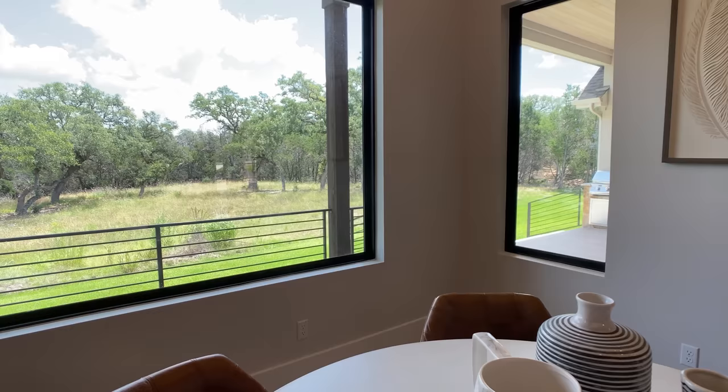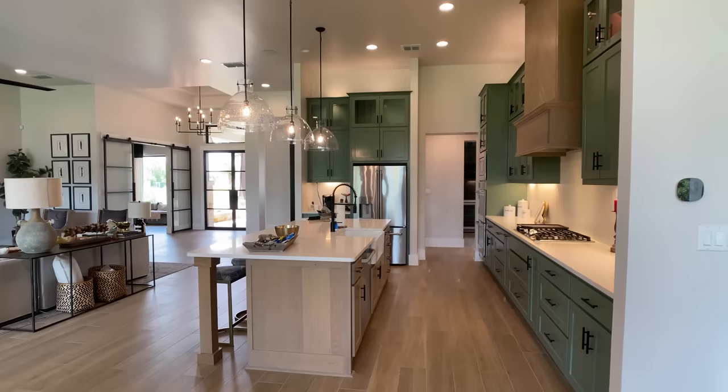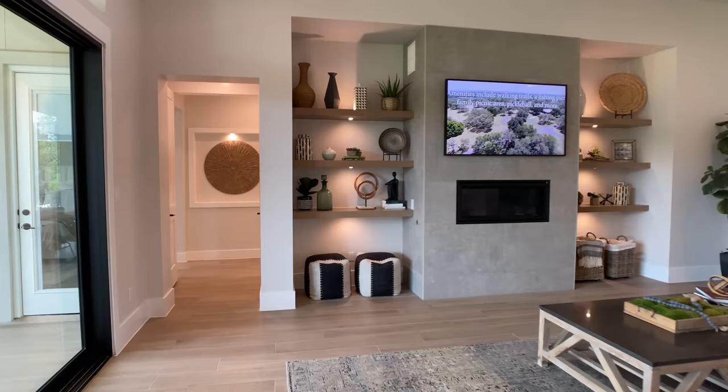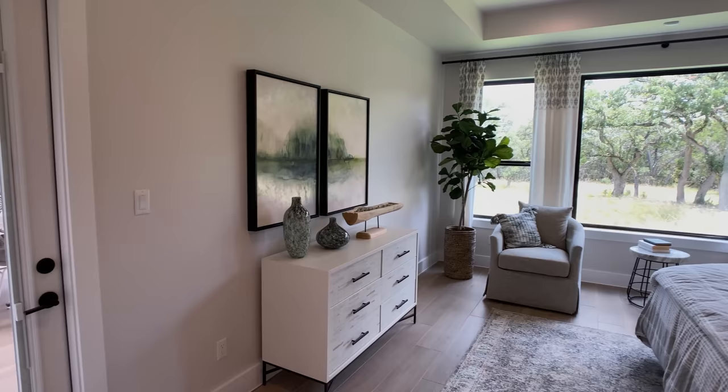Even in the breakfast nook area, take a look at these windows and the transom windows above them — it makes this space open up to the backyard so well. That's why Grand Endeavor is specialized in building on large home sites. The first walkthrough I did with Grand Endeavor Homes received 140,000 views just in its first month. People are telling me they like watching custom home walkthroughs with great builders and fantastic design upgrades, so I'll keep featuring them on my channel.